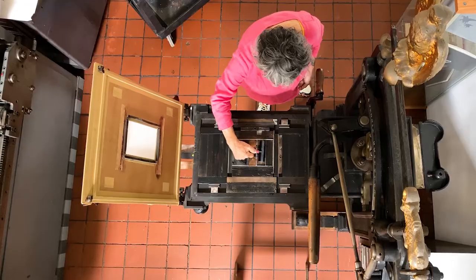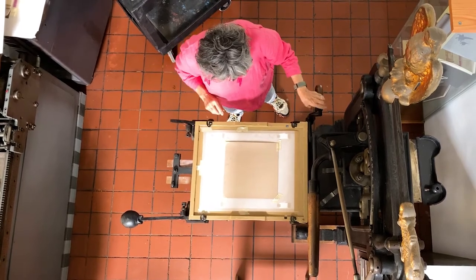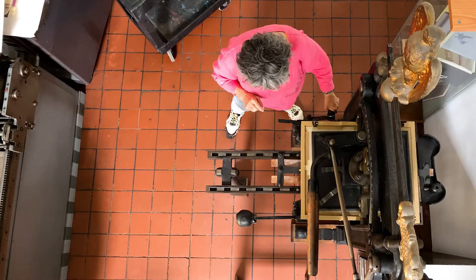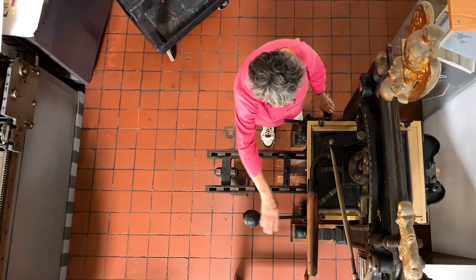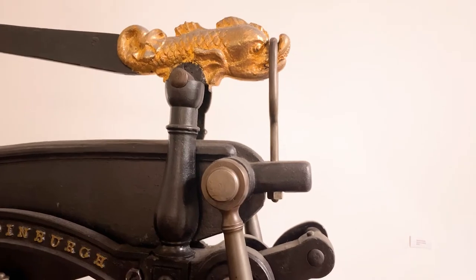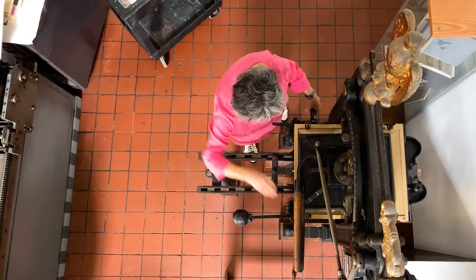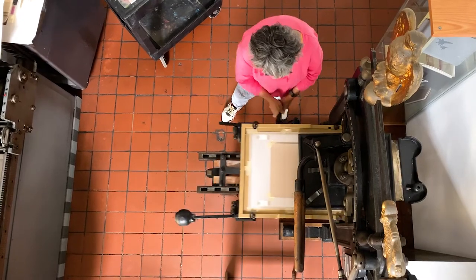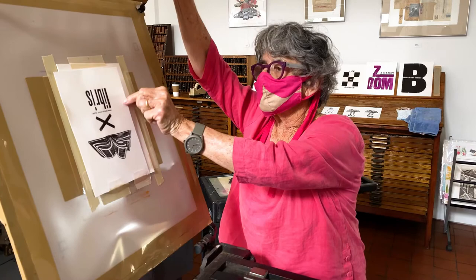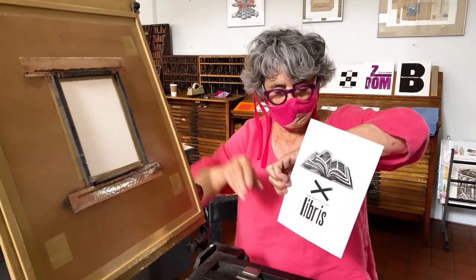This is our Colombian iron hand press. It's our oldest press here at the studio — it's from 1850 and we acquired it from Scotland. This iron hand press uses levers and counterweights and just the simple muscle of your arm to pull a beautiful print. This is the exact type of press that Frederick Gowdy used in his work in the 1800s.